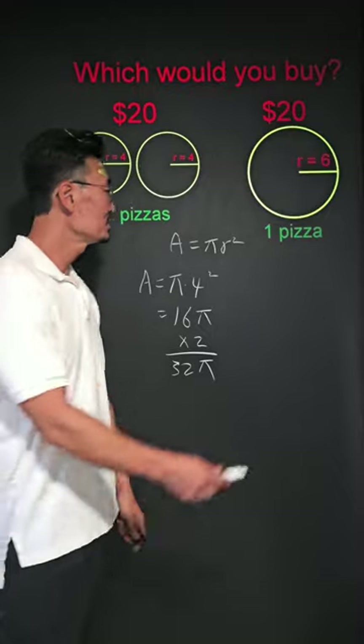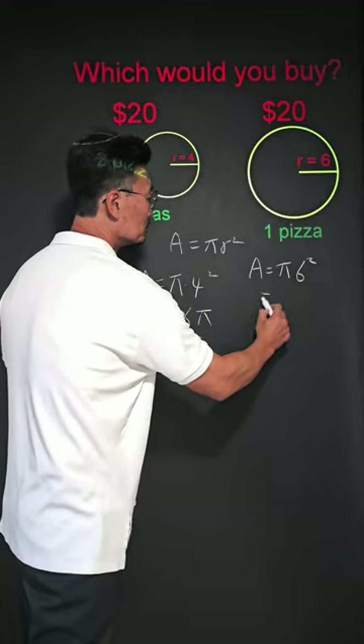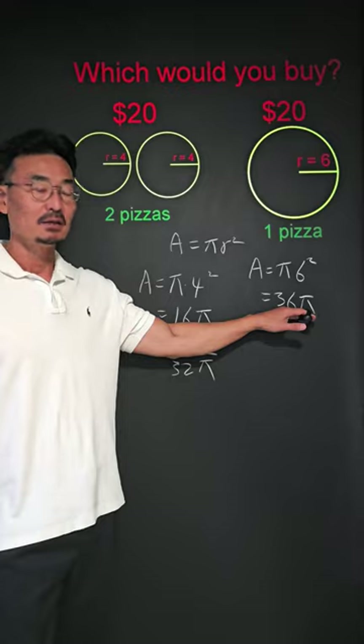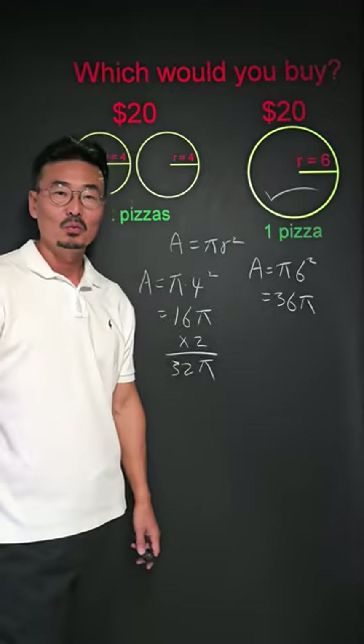Now for the area of the large pizza, which is 36 pi. So which is a better buy? One large pizza.